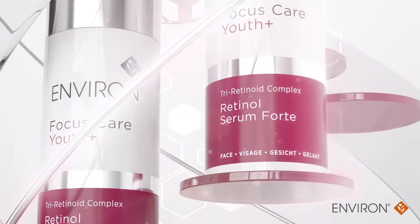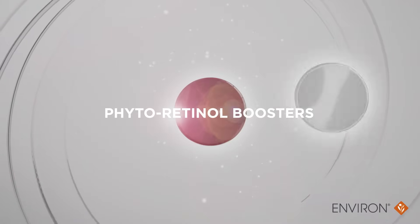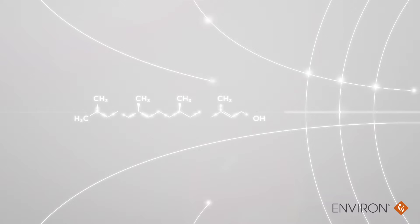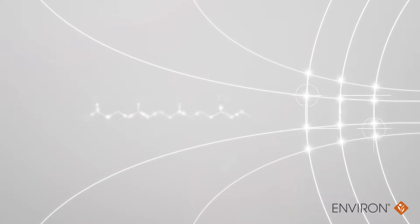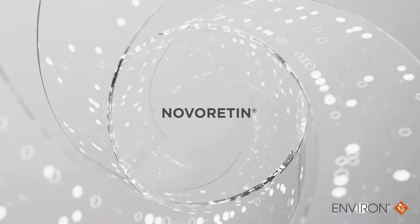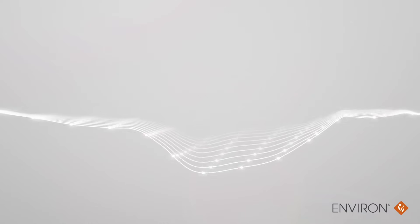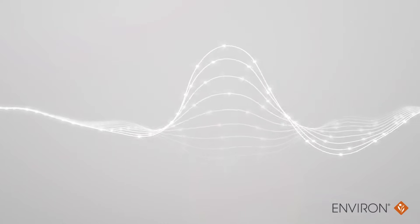Retinol Forte includes two extra phytoretinol boosters. Revenage is scientifically shown to stimulate vitamin A receptor activity, delivering the effects of retinol without the irritation. Nova Retinol is proven to amplify youth-enhancing benefits by safeguarding the amounts of retinoic acid in the skin cell from natural enzymatic degradation.